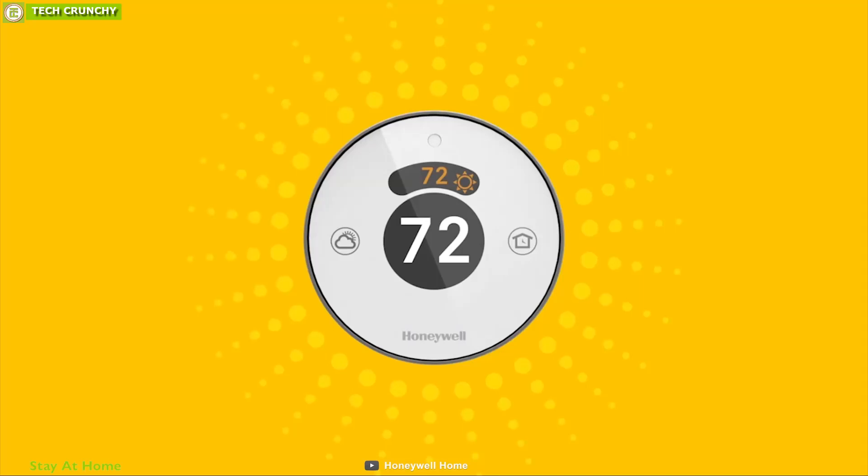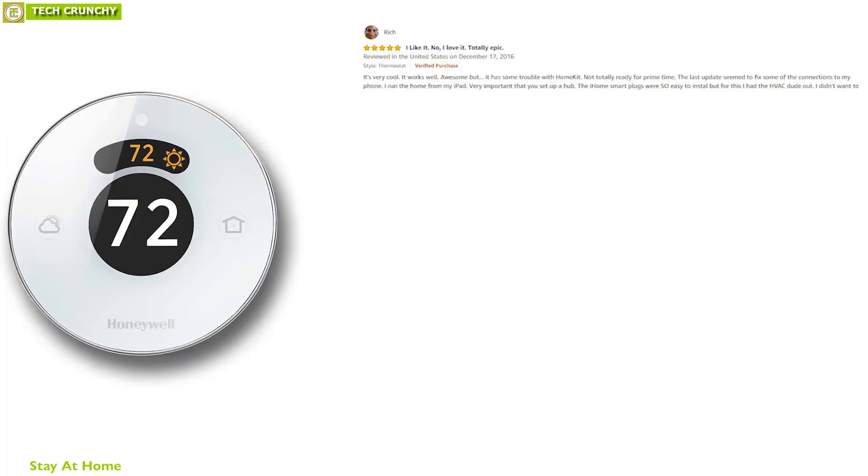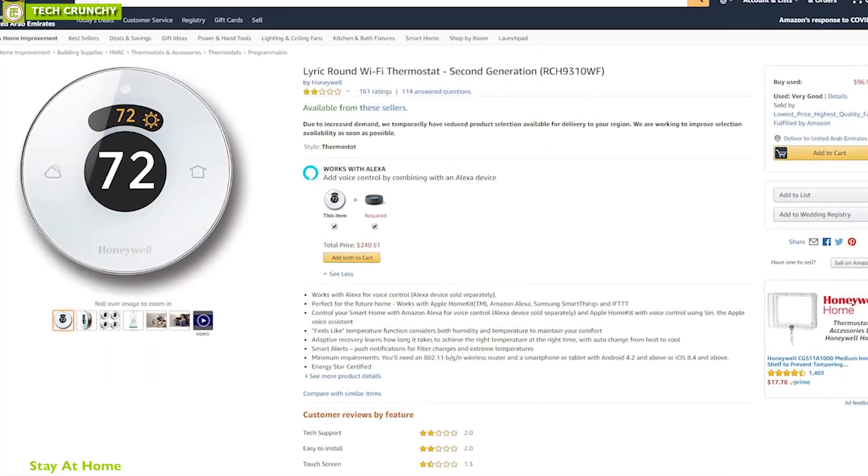The Honeywell Lyric Smart Thermostat adapts to your lifestyle to offer maximum temperature control and save energy. With good reviews and ratings from customers, you can order it online.